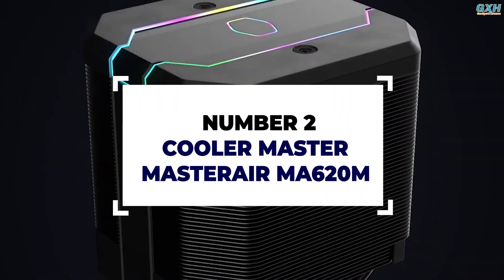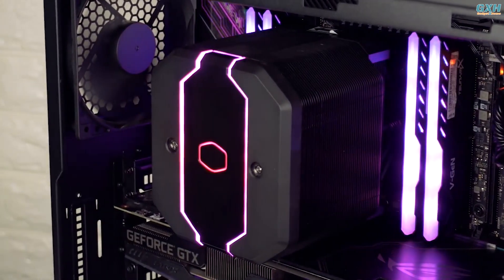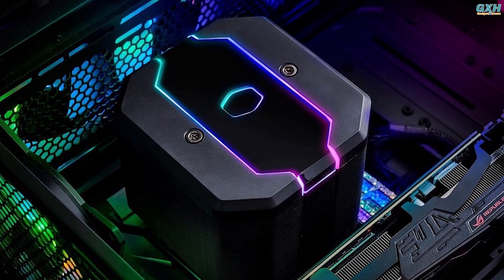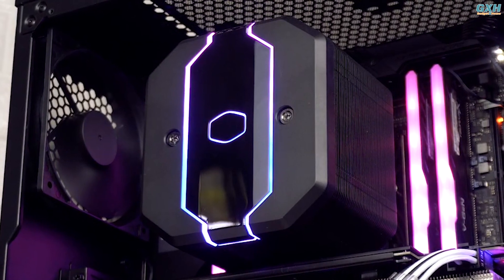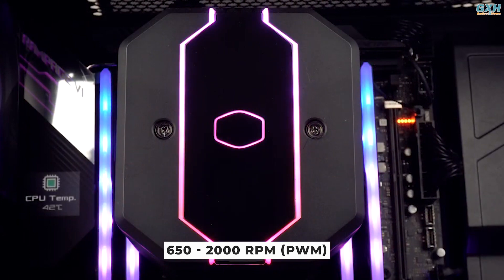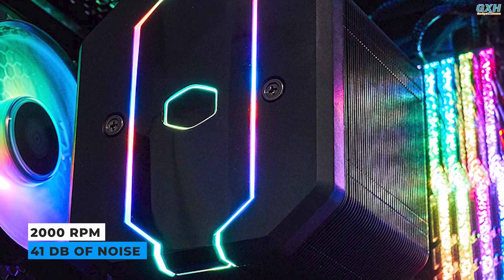Number 2: Cooler Master MasterAir MA620M. The Cooler Master MasterAir MA620M is a unique-looking dual-tower big air cooler that delivers exceptional performance and lighting. At $100 USD, this Cooler Master model is quite large. The cooler stands at a substantial height and weighs 1.65 kg. This cooler is one of the greatest CPU coolers, boasting a sleek matte texture across the body. The only fan that isn't visible from the outside operates at a maximum speed of 2000 RPM, guaranteeing smooth airflow. At full 2000 RPM fan speed, the cooler produces 41 dB of noise, which is rather decent.